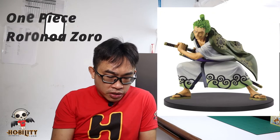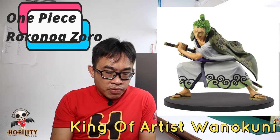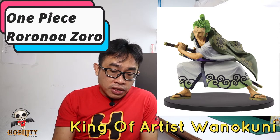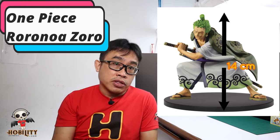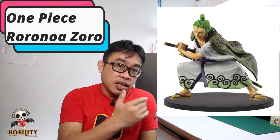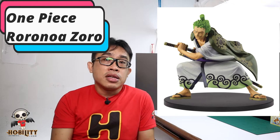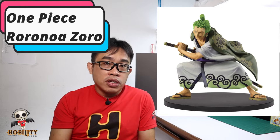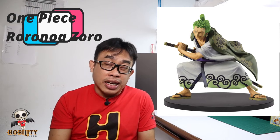The next one is also from the One Piece series — this is Zoro, and personally I like Zoro. This is the King of Artists Wano Kuni series, and the height of this figure is only 14 cm. Don't be misled by that — it's about 6 inches because of the posting position; it's in attacking mode, which is why the height is not that tall.